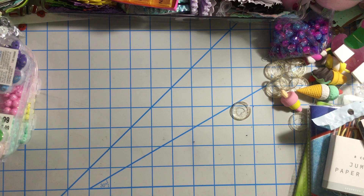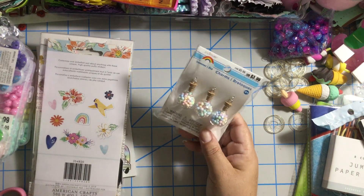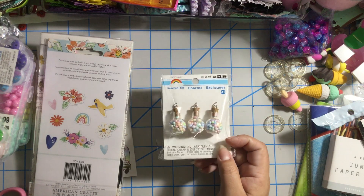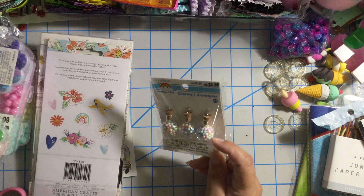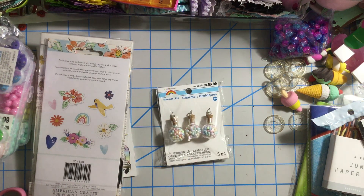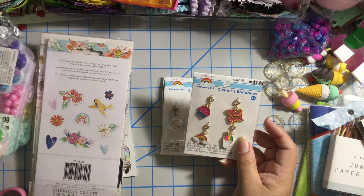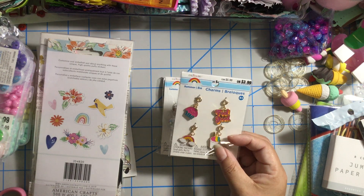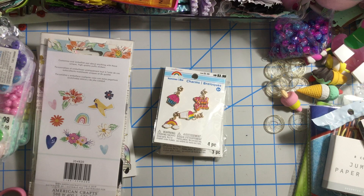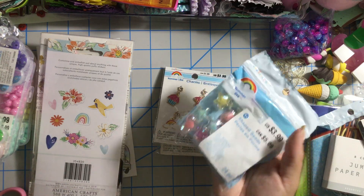I found some things on clearance. I got these charms that I didn't get the first time — glass bottles with some cute micro bowls inside. Super cute, they're charms. It has a cupcake, a slushie or shake or ice cream, and a rainbow. I got three of these — I thought I got two but I got three. I just love them!